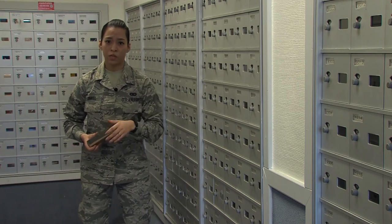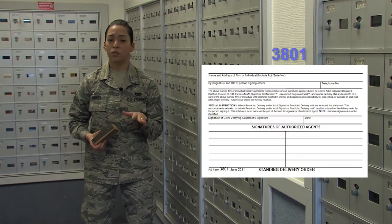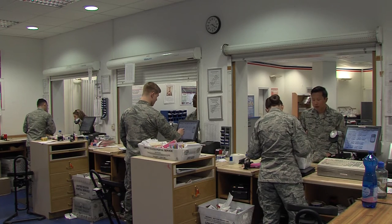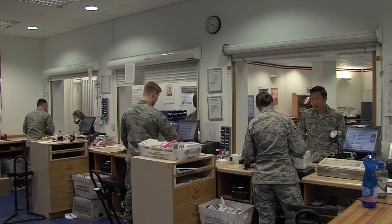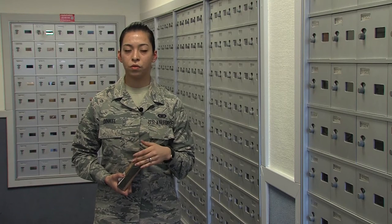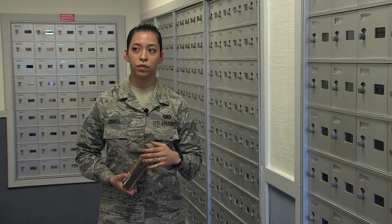If you want to have someone pick up your mail, you need a power of attorney, or have someone come in and fill out a 3801 for us, and it'll be a standing delivery order. Southside Post Office actually offers the same services Northside Post Office does. They're just open for a shorter time period — Monday through Friday, 10 to 2. They are located behind the Service Credit Union, in front of the FTAC building.